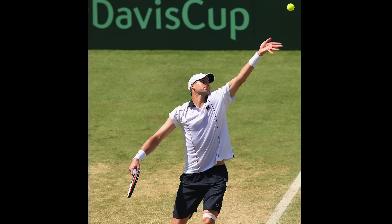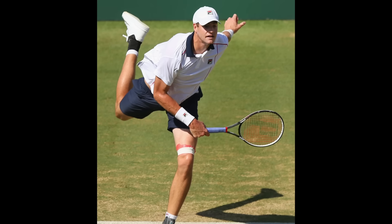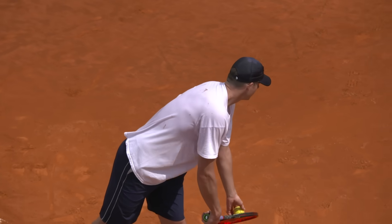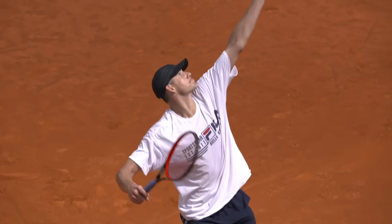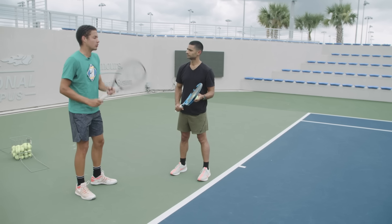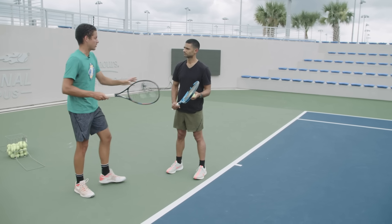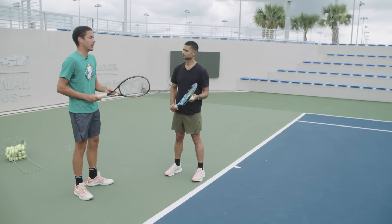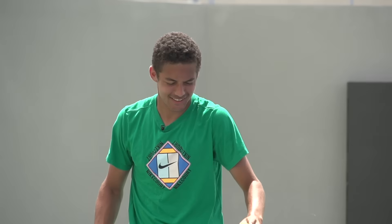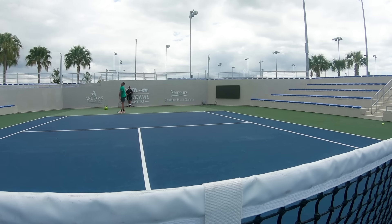The fastest serve recognized by the ATP was delivered by American John Isner at 157 miles per hour. So what does it take to hit a serve that fast, and what's keeping them from getting faster? Ulysses Blanche is a 21-year-old pro who can hit serves up to a blistering 138 miles per hour. You want to jump a little towards where you're serving — that way, the momentum of your body helps with the power.